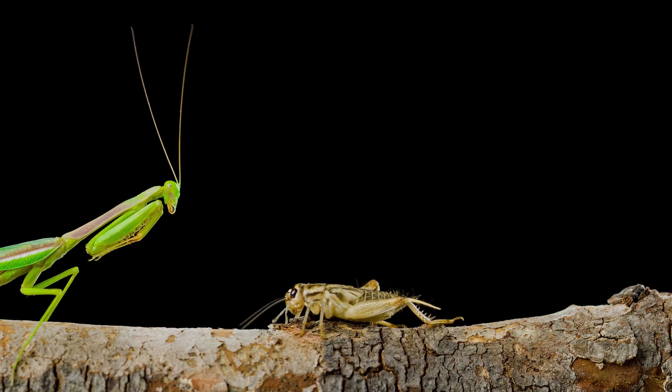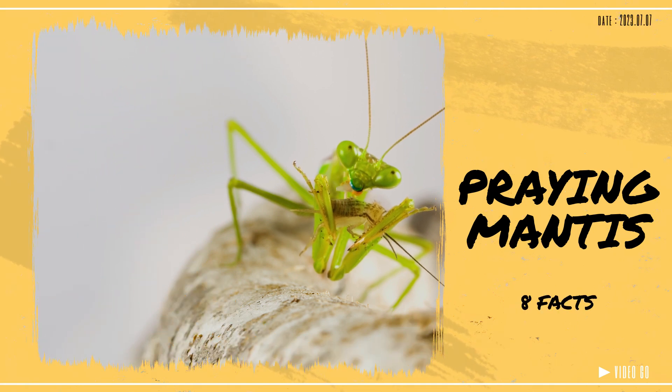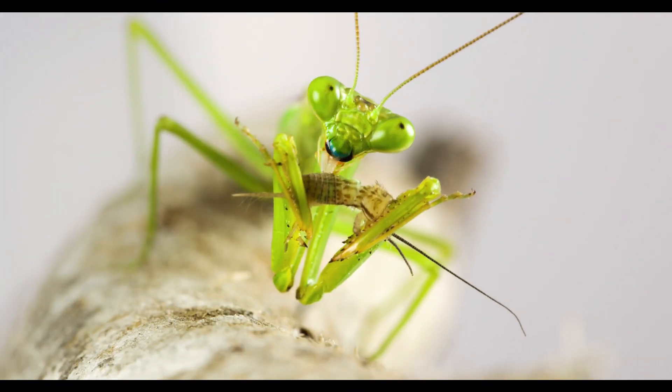Hello, welcome back to our channel, where we bring you the most captivating information about the animal kingdom. In this episode, we'll focus on praying mantises and reveal eight surprising facts that will make you see them in a whole new light, so please enjoy the video.